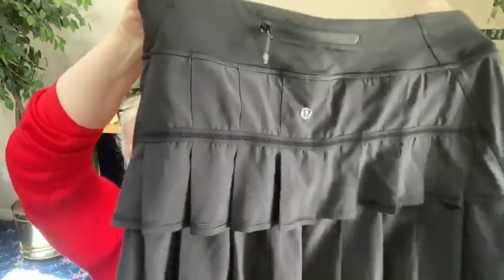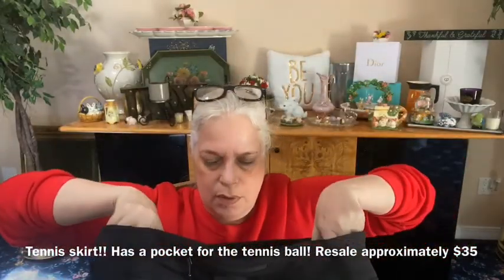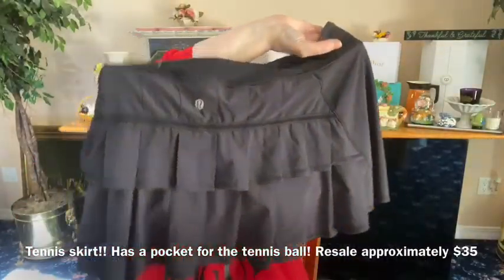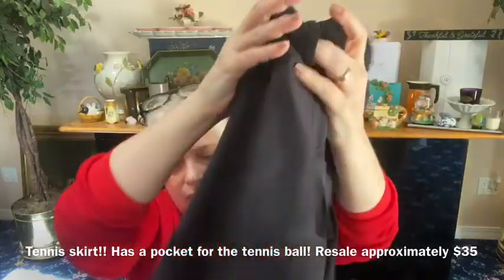Okay, we got a Lululemon skort — ruffles in the front, plain in the back, and shorts underneath that have a light lining so it sticks to your leg so it doesn't ride up. It still has the pull tag — size 10 tall, Lululemon tennis skirt. If you want to make the waist tighter, it has a cinch inside. The ruffles are actually in the back, which is how it works with cheerleading skirts — I've never seen a Lululemon like that before.